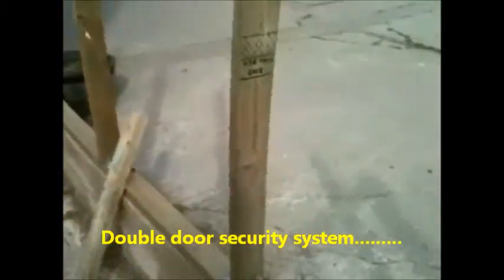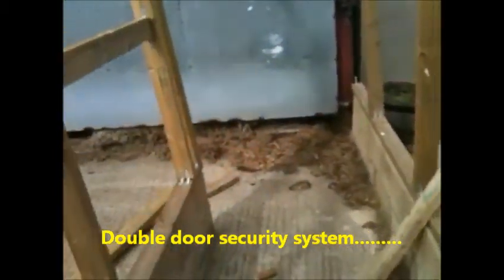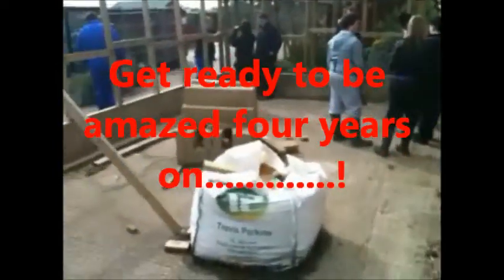You walk in and this will be like a double locking system to stop animals getting in and out. And then this will be where the second door is. I won't get too far in because there are just some other students here.